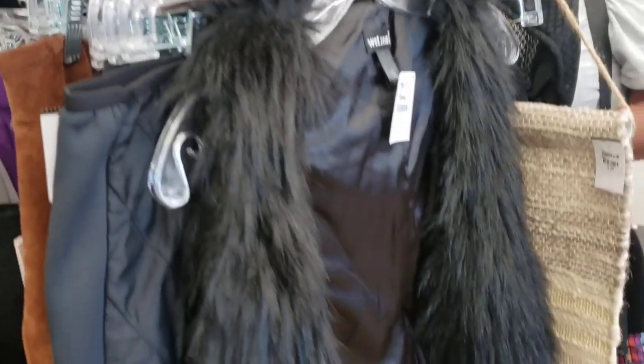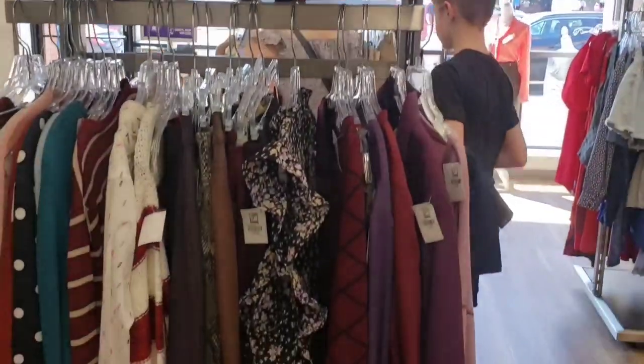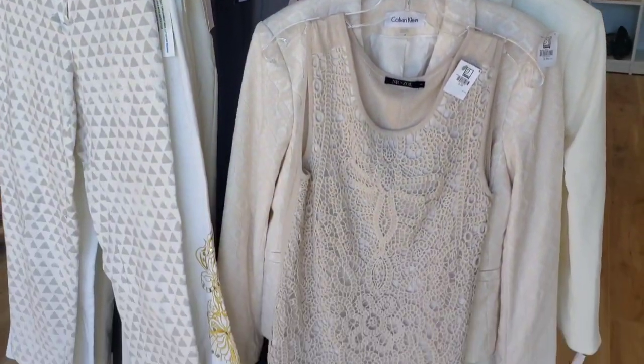I do think the Goodwill that I go to most of the time has lower prices and they have merchandise just as nice.